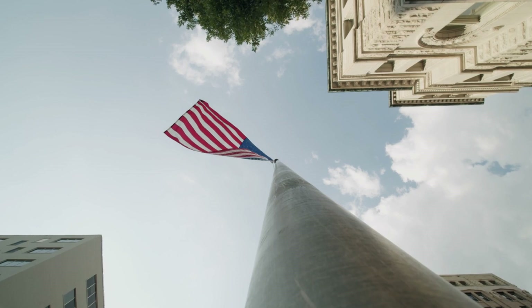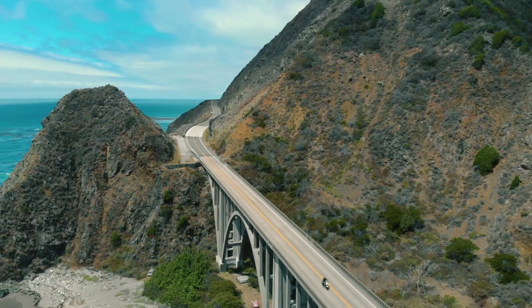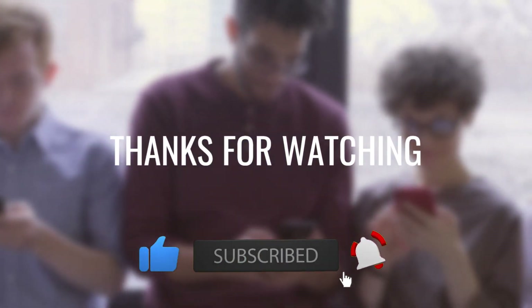That concludes our second top 10 list about the USA. Stay tuned for more exciting lists in our series as we continue to uncover the extraordinary places throughout the world. Don't forget to subscribe, hit the notification bell, and like the video. Happy exploring!